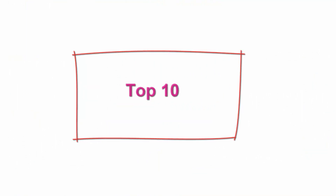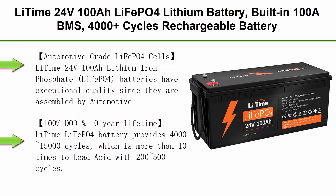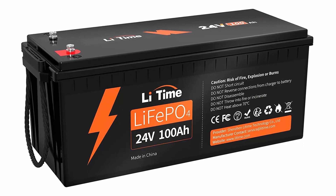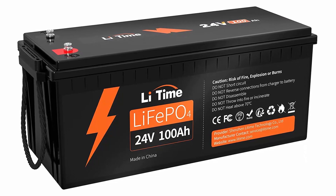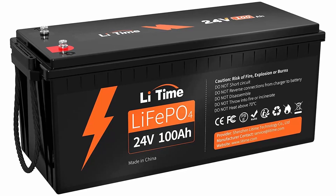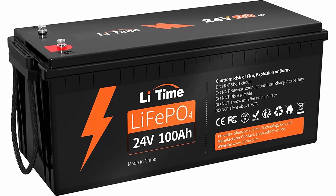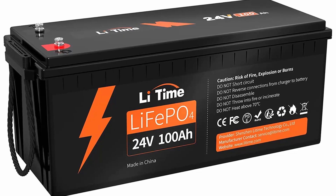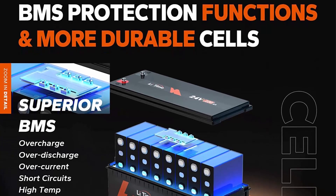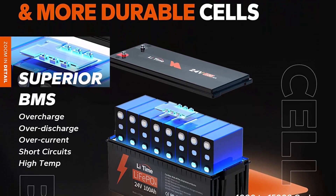Top 10: Li-Time 24V100Ah LiFePO4 lithium battery, built-in 100A BMS, 4000-plus cycles rechargeable battery, max 2560W load power. Perfect for RV camper, solar, marine, overland van, and off-grid applications. Automotive grade LiFePO4 cells — Li-Time 24V100Ah batteries are assembled from automotive grade LiFePO4 cells with UL certification, featuring higher energy density, more stable performance, greater power, and an excellent 3% self-discharge rate.